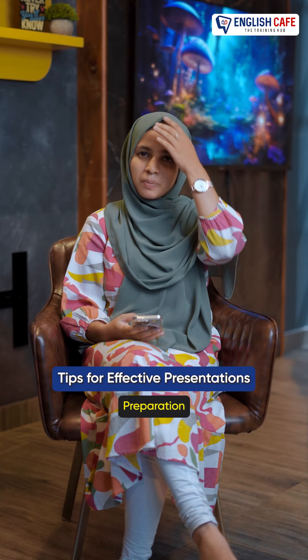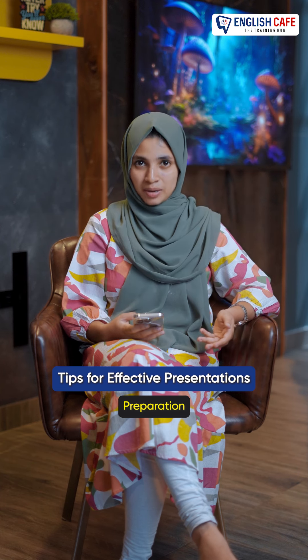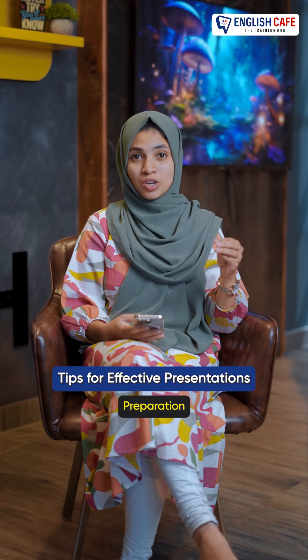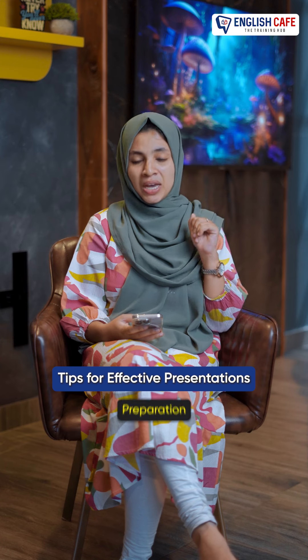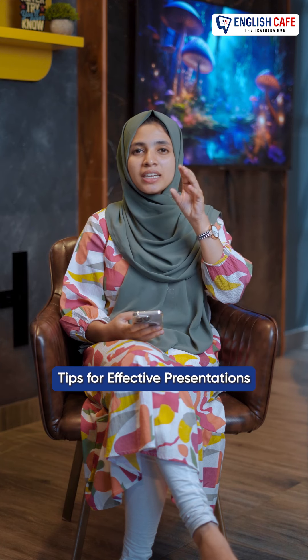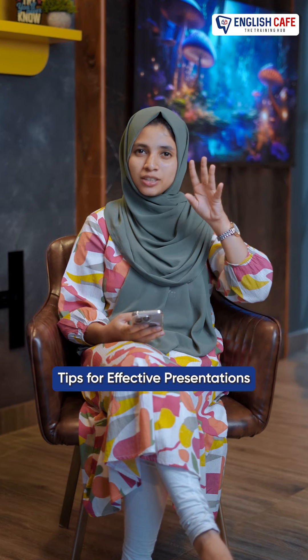If I am going to present you a topic, I am going to research on the topic. So, I am going to research your topic thoroughly. This is the topic of preparation.